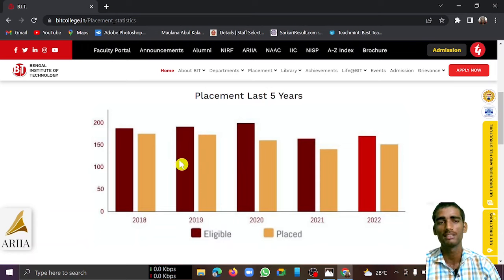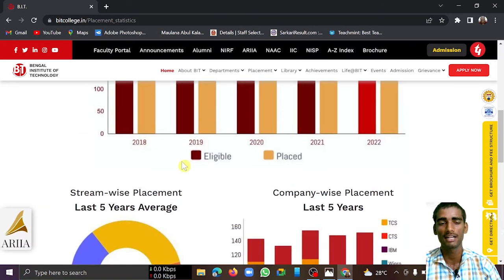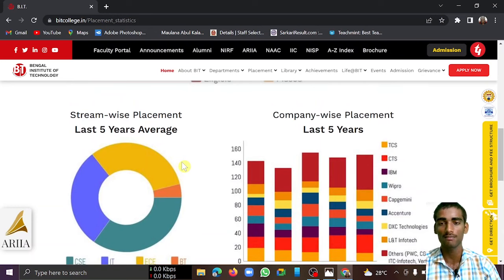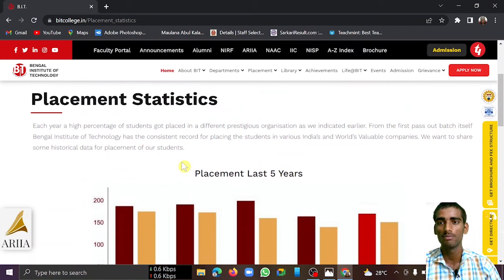Biotechnology doesn't have much scope here and placement is around 45 to 50%. You will need to put in a lot of effort in the Biotechnology course. Placement could happen but it's not particularly strong at this college. These are all about the placement scenario.